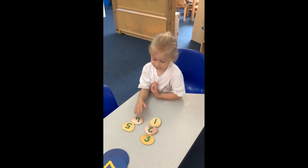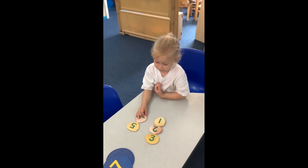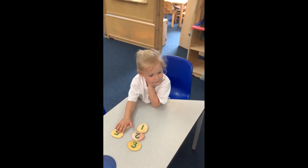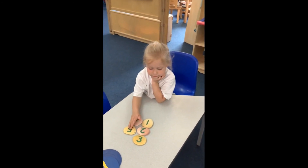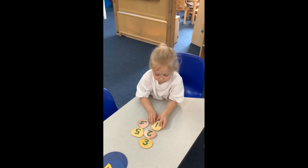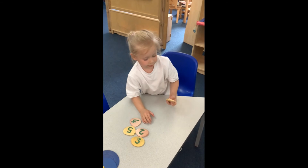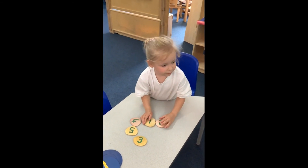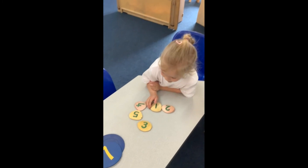Could you do them in a line, all in a line? Start on this side. So number one over here, and then put number two next to it. And then what comes after number two?